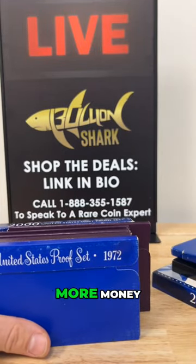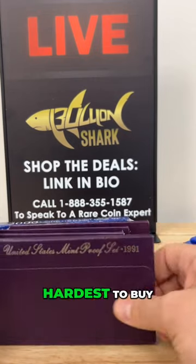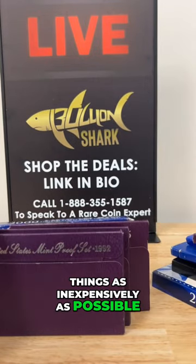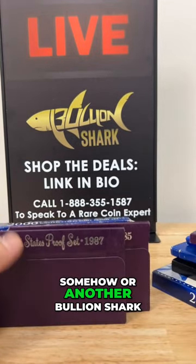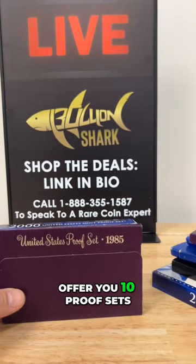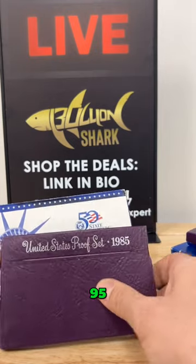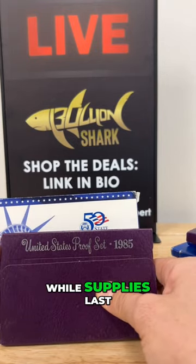I personally have spent more money on these things than we are offering them today, and I try my hardest to buy things as inexpensively as possible. So somehow or another, Bullion Shark today is able to offer you 10 proof sets for just $94.95 while supplies last.